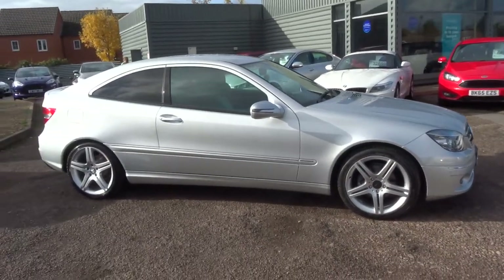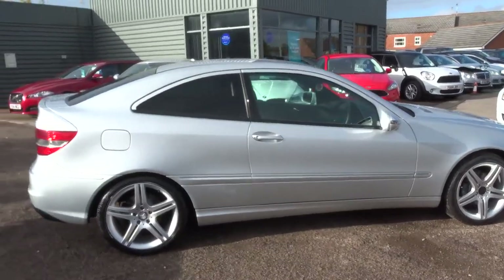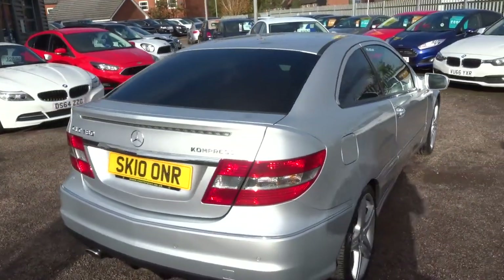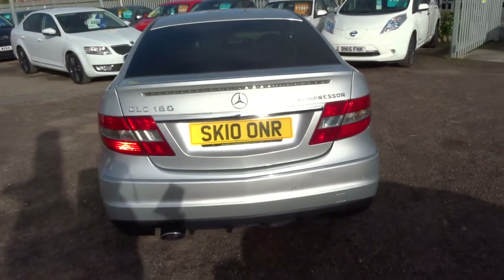So this is the 1.8 petrol, it's done an amazing 36,000 miles. It is correct, it's a genuine mileage, it's just been really looked after. 143bhp, it's an automatic.